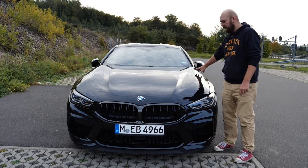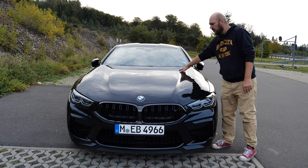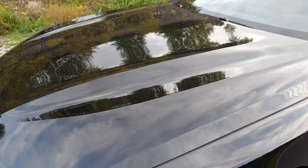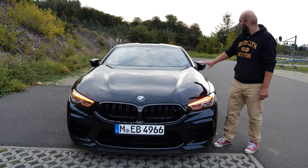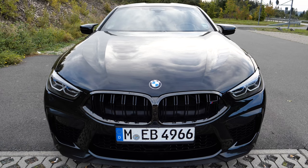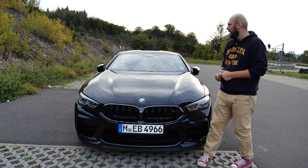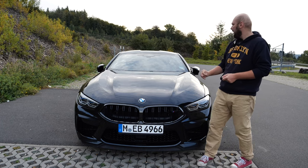We also have these very classic edges on the hood. Of course it's super light — whether it's carbon or aluminium — with edges going from the back to the front, cutting through the air. We're talking about a top speed of 300-something, so you need very good drag coefficient numbers. I don't know the exact figure for the M8 Competition, but it has to be good.